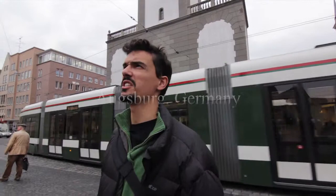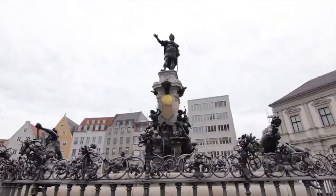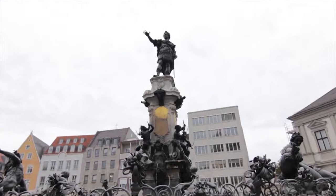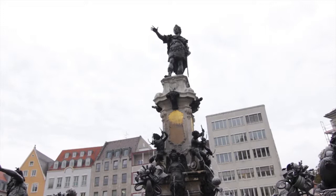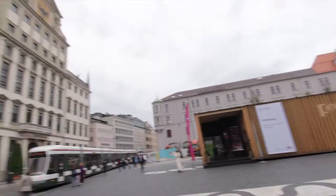So we are here near the statue of Augustus. This is one of the main squares in the old town of Augsburg. This statue is from the year 1594. And that's the town hall — the Rathaus.